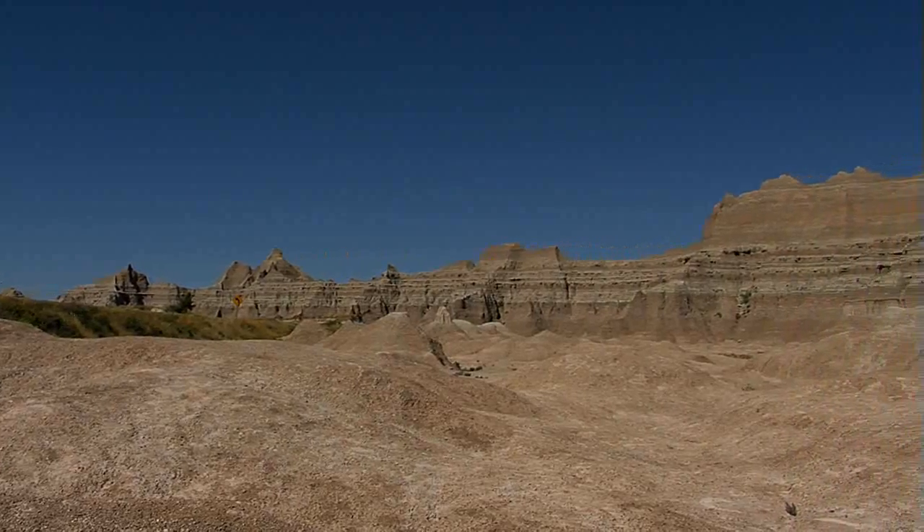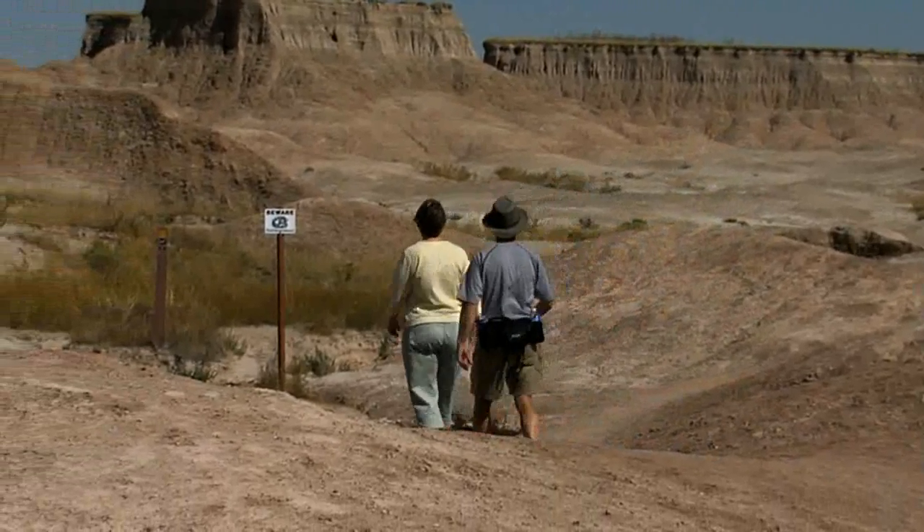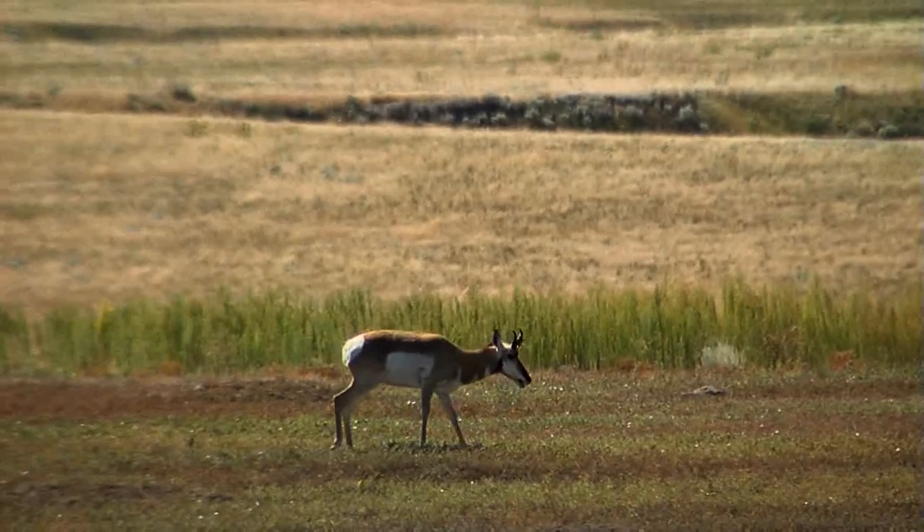Tell us about the Badlands — they're huge, they're anything but bad, they're absolutely gorgeous. Badlands are fantastic. This is a place where you can go to enjoy solitude, a nice sky, a hike, viewing wildlife — you can do anything you really please here.